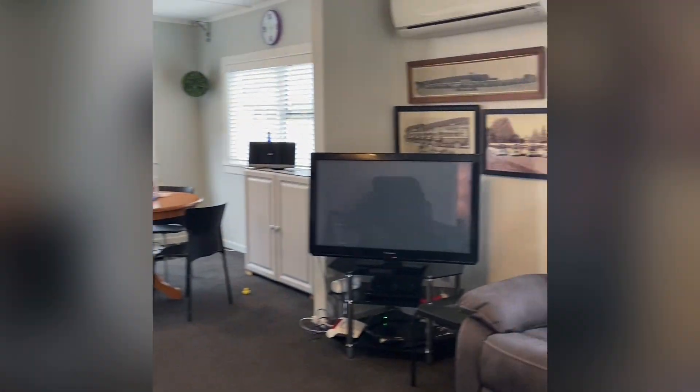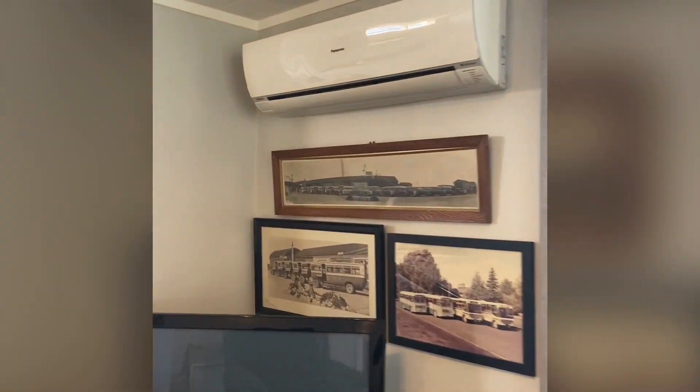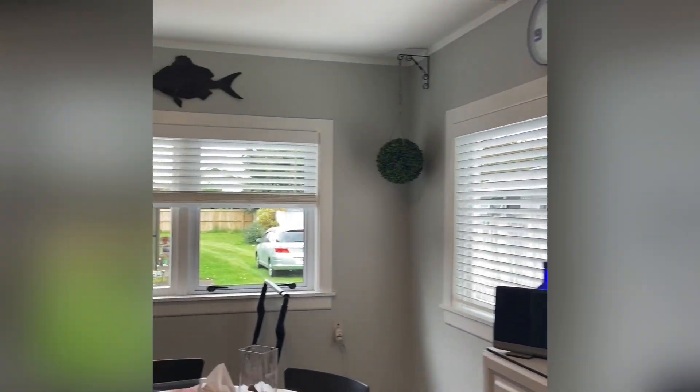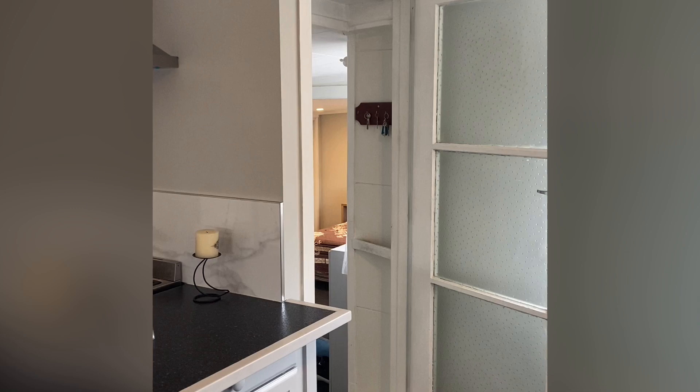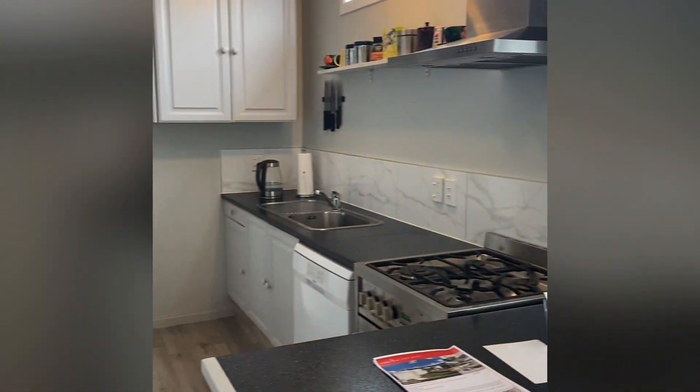Back into the lounge area, there's a good size heat pump up there. That door here goes down into the new rumpus area that's being created by the vendor.